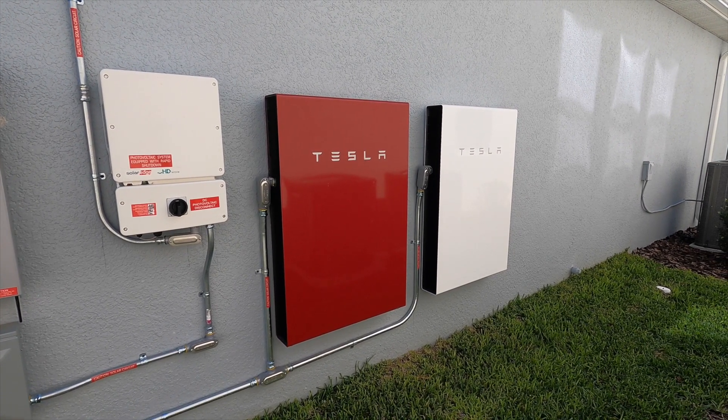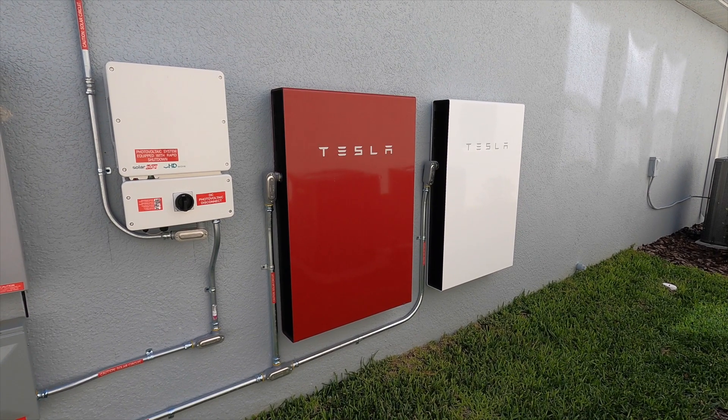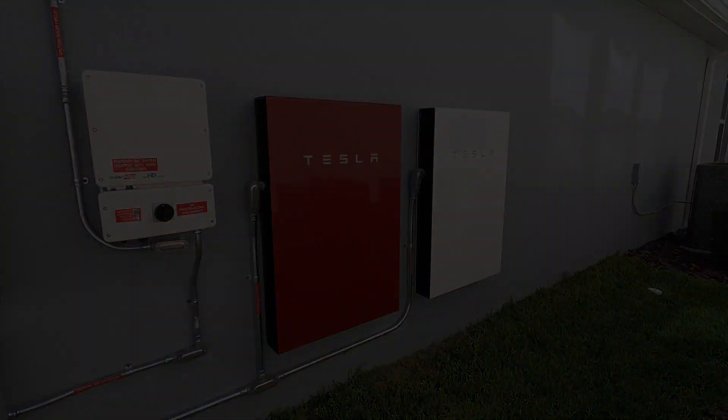We've had the system in since December 2020. It's now March 2021 and we've rarely pulled from the grid at all. So happy to be operating independently.